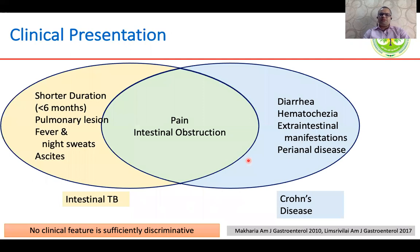Coming to the clinical parameters, while pain and intestinal obstruction could occur equally frequently in either of the two conditions, a shorter duration of symptoms, presence of pulmonary lesions, fever, night sweats, and ascites suggest underlying intestinal TB, whereas presence of predominant diarrhea with bleeding per rectum, extra-intestinal manifestations, and perianal disease are more suggestive of Crohn's disease. But none of these clinical features is very specific for any of the entities.